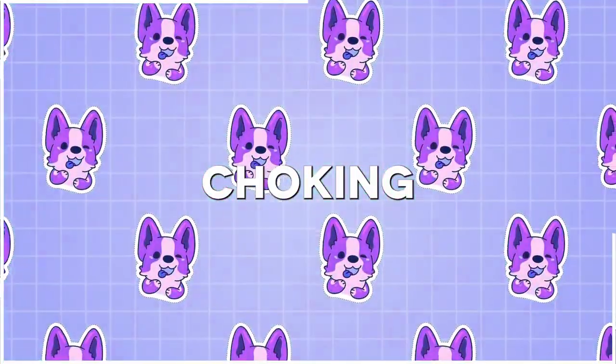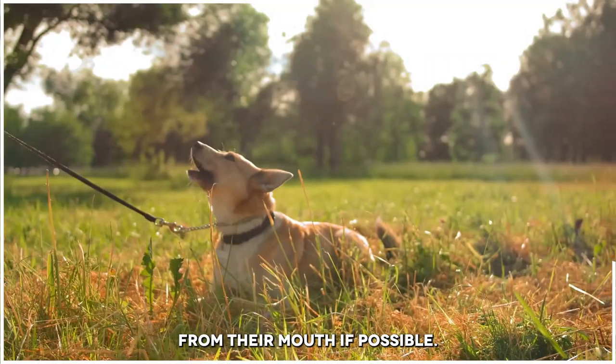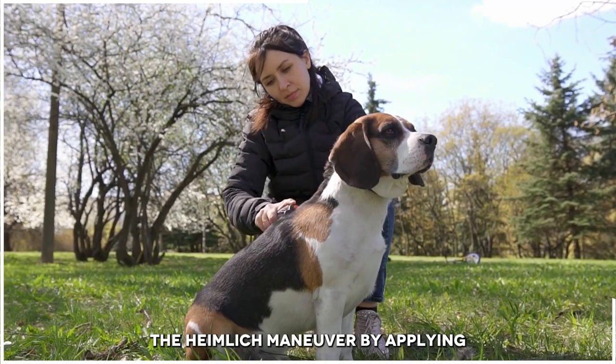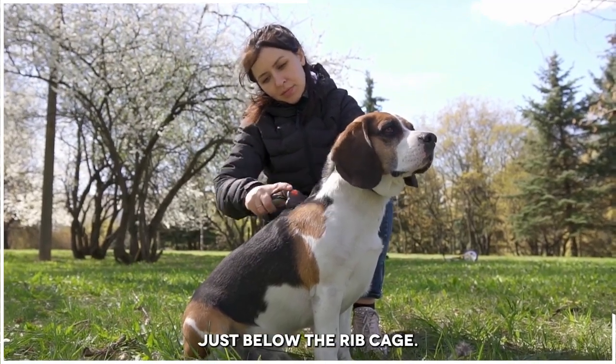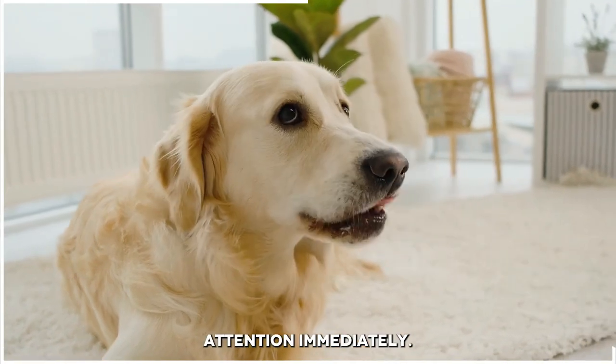Number 4: Choking. If your dog is choking, try to remove the object from their mouth if possible. If you cannot remove the object, perform the Heimlich maneuver by applying pressure to the abdomen just below the ribcage. If your dog is still choking, seek veterinary attention immediately.